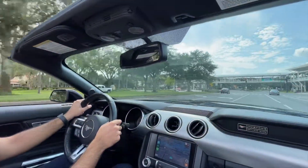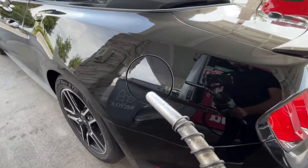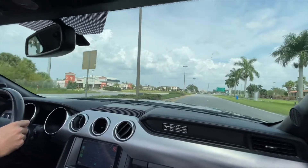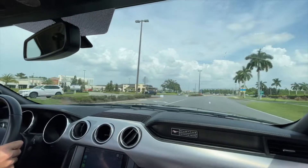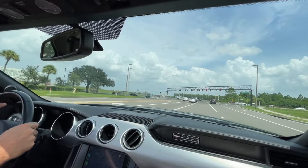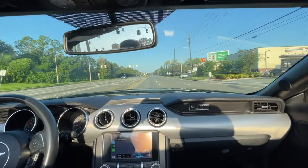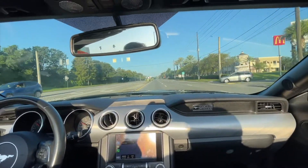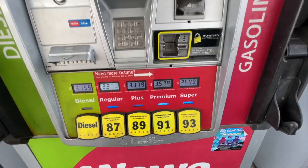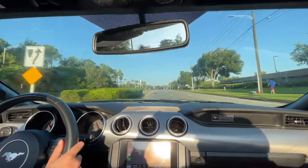So what happens if you run 87 octane in your Mustang EcoBoost? It doesn't actually have a significant impact. You'll probably see a decrease of 1 to 2 miles per gallon running 87 octane, based on personal experience and reports from other owners on forums. But this is pretty much a wash, because you pay more for 93 octane. Total money spent on gas for a given number of miles will be similar due to the lower price of 87 octane. So overall, running 87 octane doesn't actually save you more money than running 93 octane.